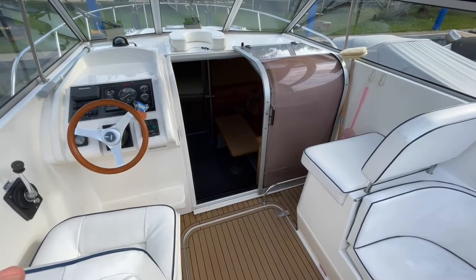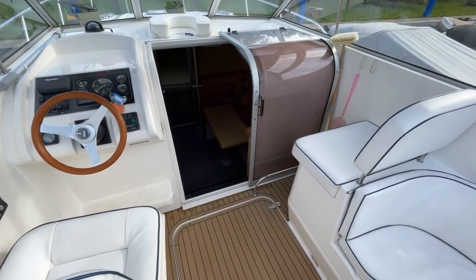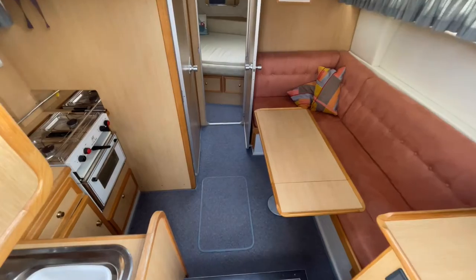From a slightly different angle at the helm, you've got your helmsman's seat there and then your navigator's seat over on the other side. Now I'll take you down below and see what we've got.